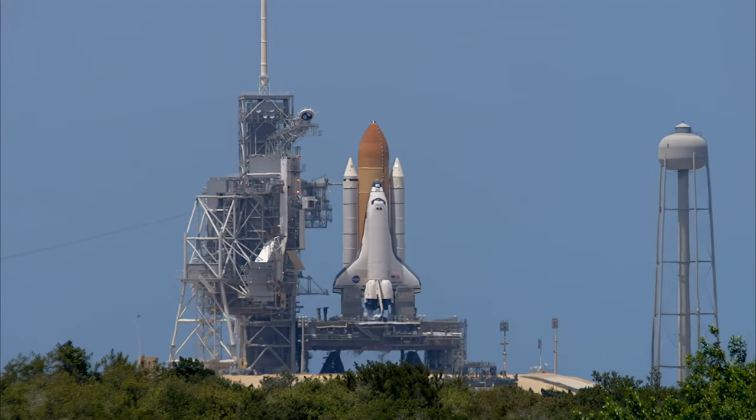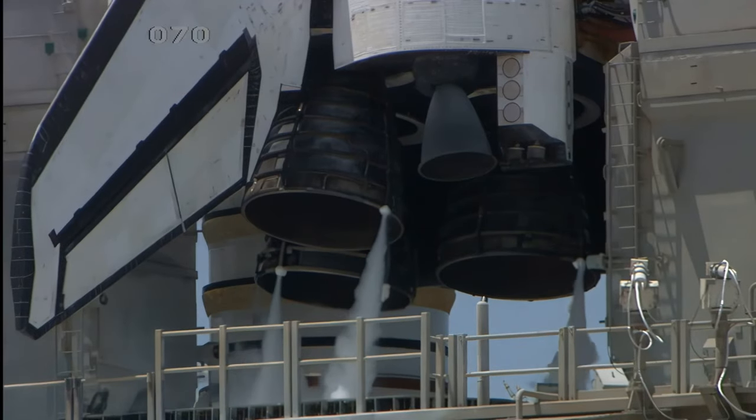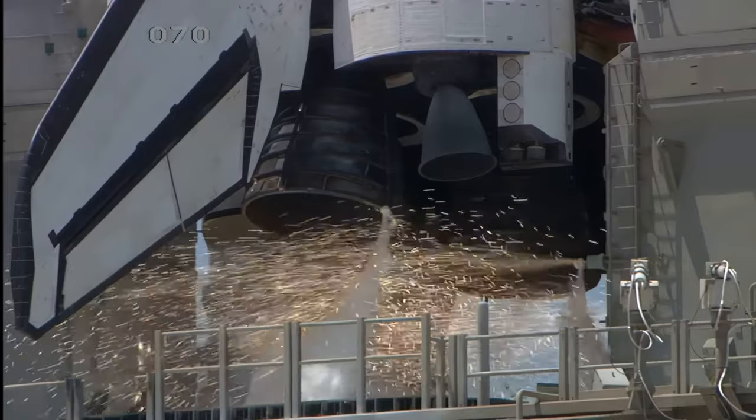Sound suppression water system activated. T-minus 13, 12, 11, 10, 9, 8 — go for main engine start.